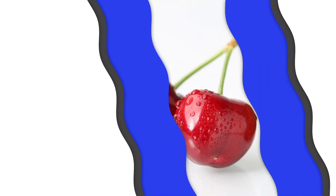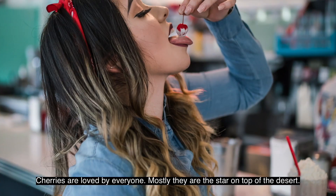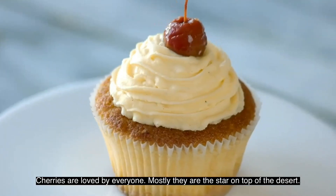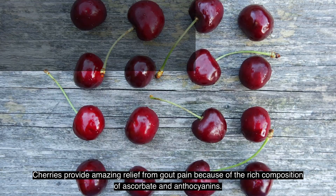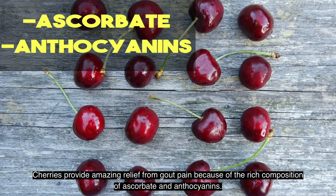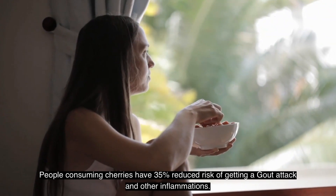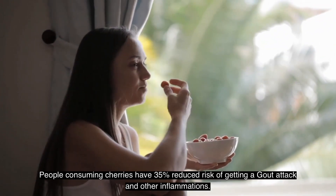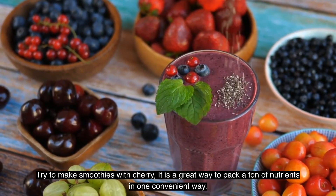Number three: Cherries. Cherries provide amazing relief from gout pain because of their rich composition of ascorbate and anthocyanins. Both of these substances have antioxidant and anti-inflammatory properties, which provide good relief from gout pain and swelling. People consuming cherries have a 35 percent reduced risk of getting a gout attack and other inflammations.